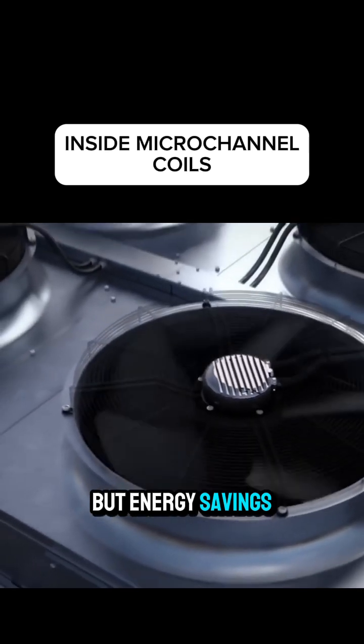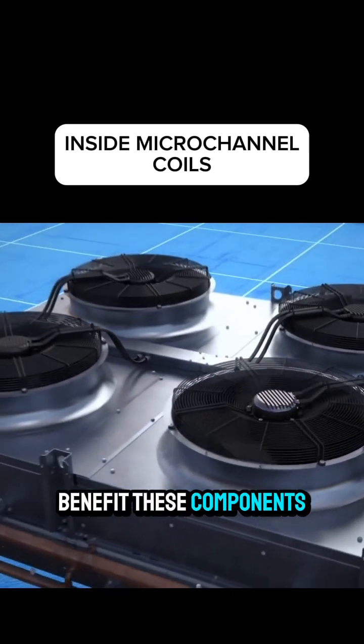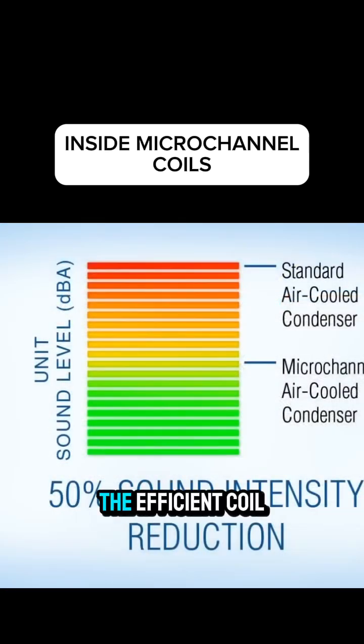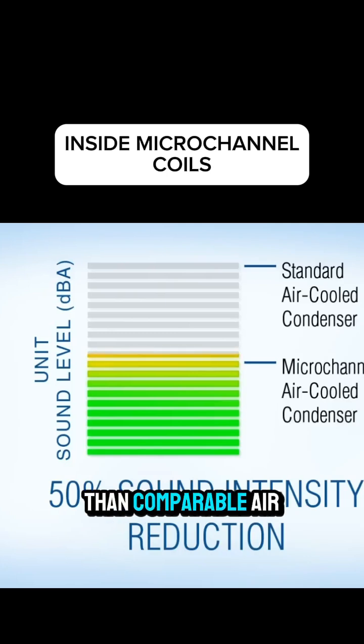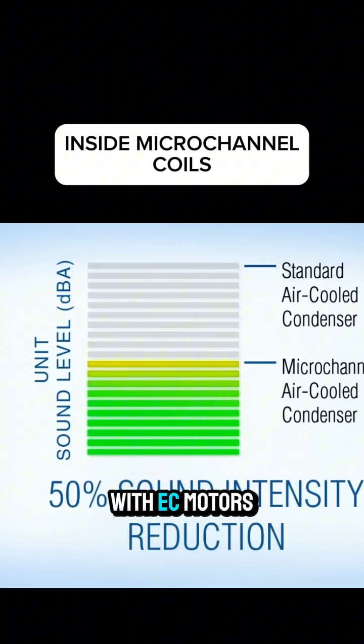But energy savings aren't the only benefit these components offer. Combined, the efficient coil and EC motors reduce system sound intensity by 50%, 3.4 decibels lower than comparable air-cooled condensers with EC motors.